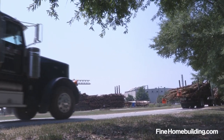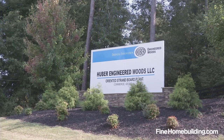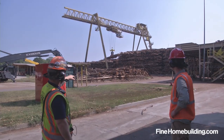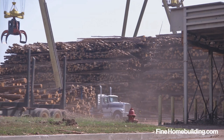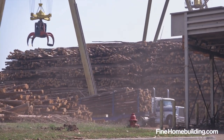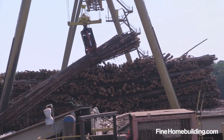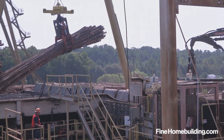We recently had a chance to bring a camera to Huber's OSB manufacturing facility to see how their Advantech subfloor is made. In operation 24-7, the wood plant receives over 100 logging trucks per day, which queue up in a continuous line, waiting for the crane operator to unload their 30-ton pine payload and add it to the massive stack.